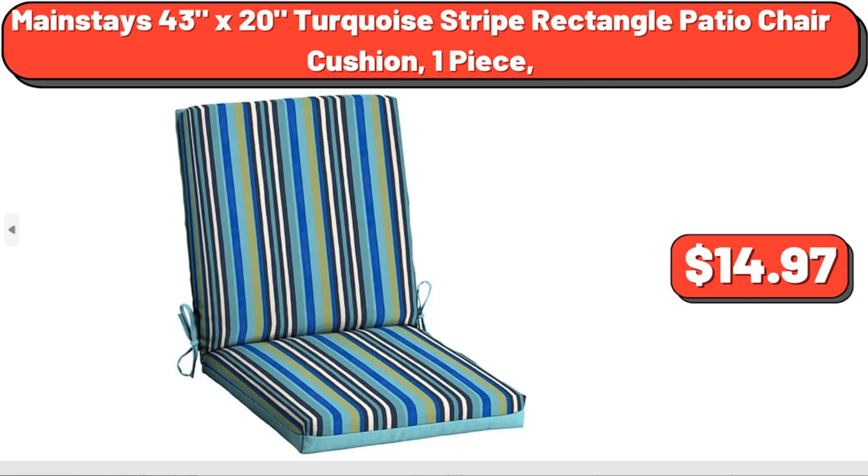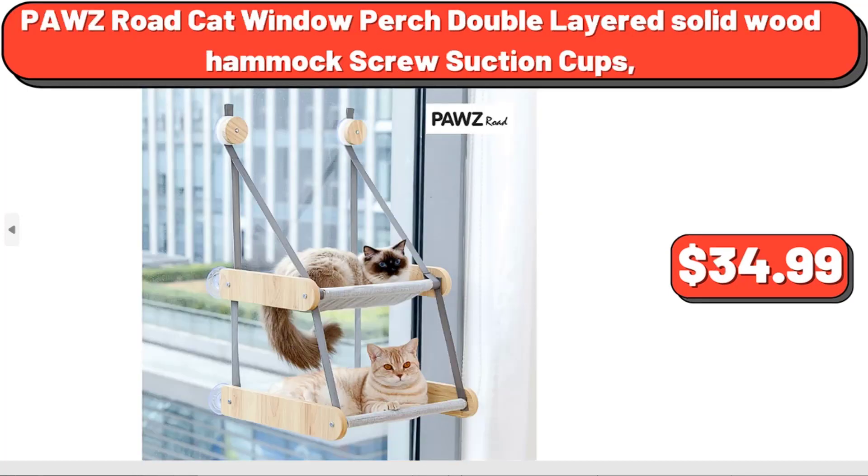Mainstays 43x20 turquoise-stripe rectangle patio chair cushion, one-piece, $14.97. PAWZ Road Cat Window Perch Double Layered Solid Wood Hammock with Screw Suction Cups, $34.99.